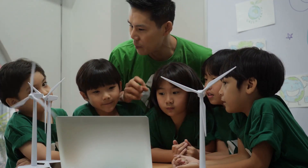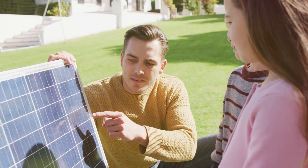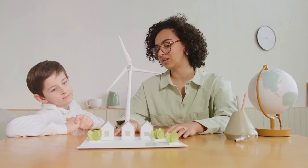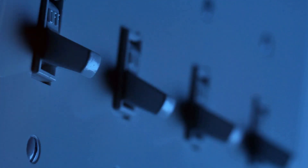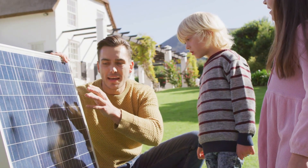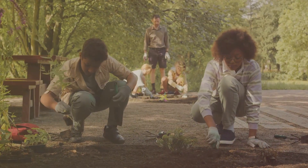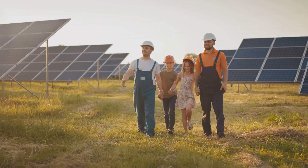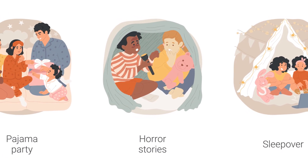You can be a renewable energy superhero too! Here are some ways you can make a difference: Talk to your family about renewable energy — share what you've learned and ask if you can explore ways to use more renewable energy at home. Conserve energy by turning off lights when you leave a room, unplugging electronics when you're not using them, and trying to use less energy overall. Support renewable energy initiatives by learning about projects in your community and seeing how you can get involved. Remember, every little bit counts. By making smart choices and supporting renewable energy, we can create a cleaner, healthier, and more sustainable future for generations to come.